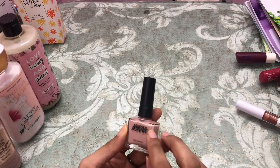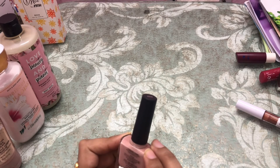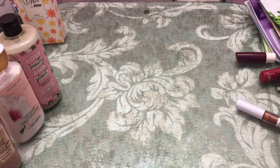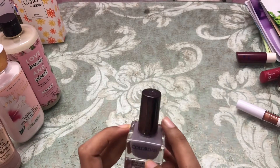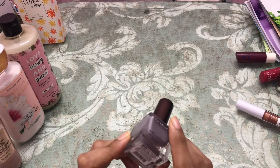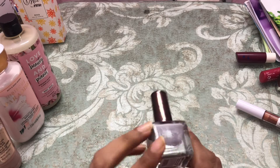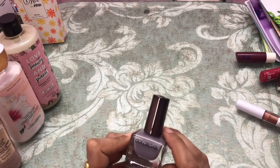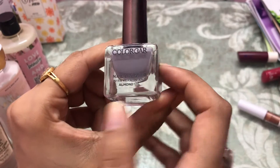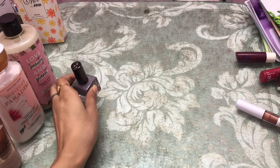Next I have a nail polish by Nykaa — it is in shade 262. I also have a nail paint by Color Bar in shade 1005, '50 Shades' — I can't remember the exact name but it's a very nice mauve color.